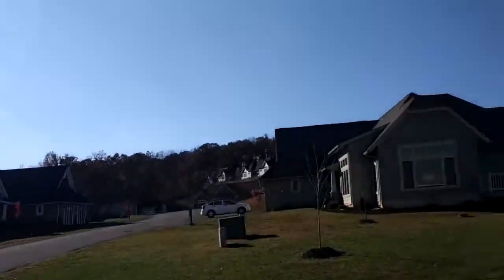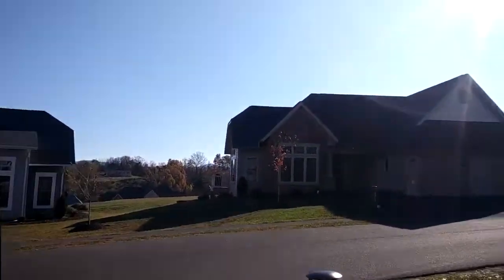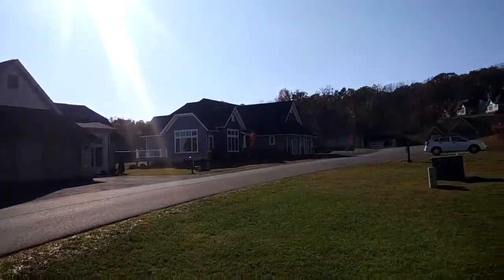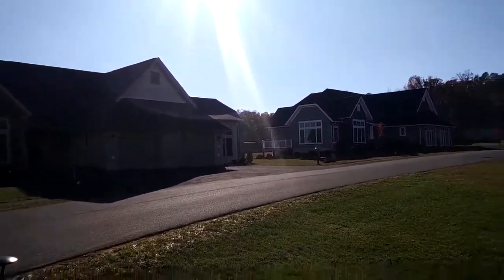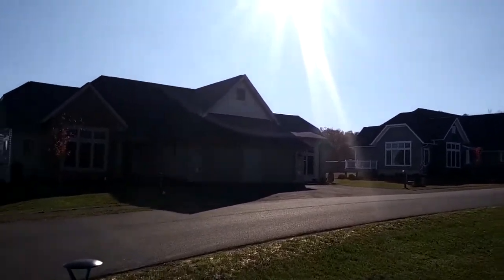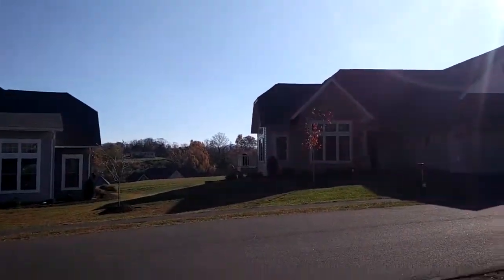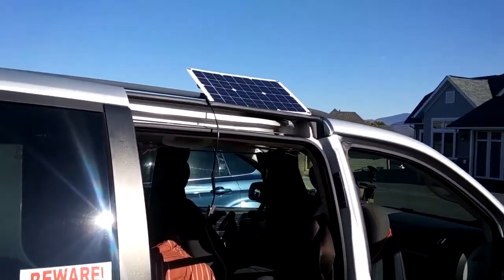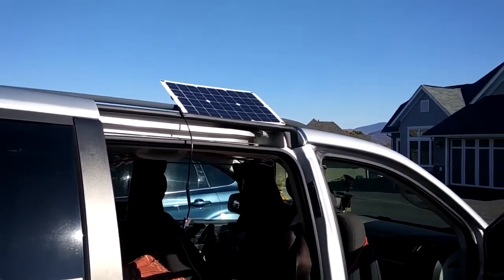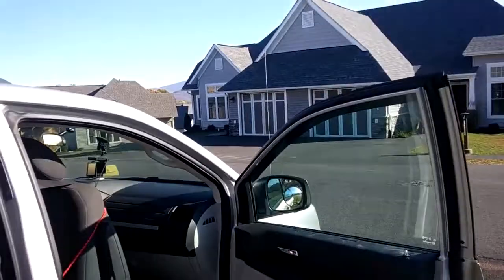Lots of sun, no clouds, and the temperature is probably around 58 degrees because we've got a cold snap. So part one of my testing — I'll see what I can run directly off that panel when it's sitting in the sun, maybe something that's around 100 watts. We'll try that.